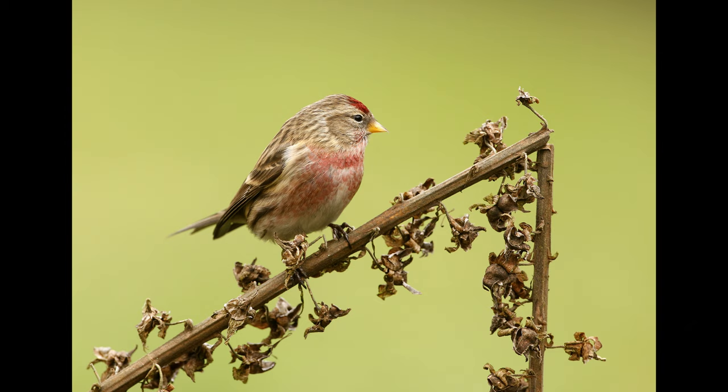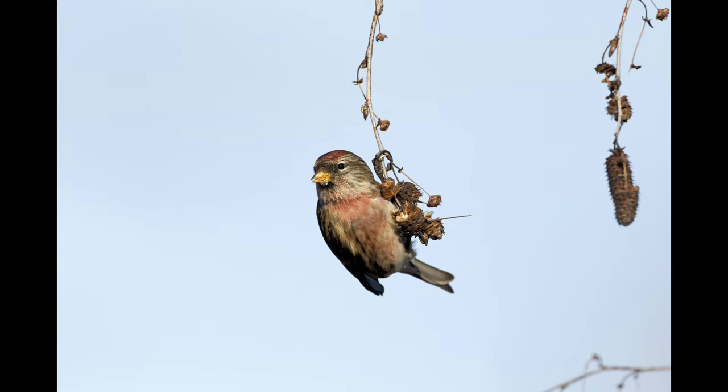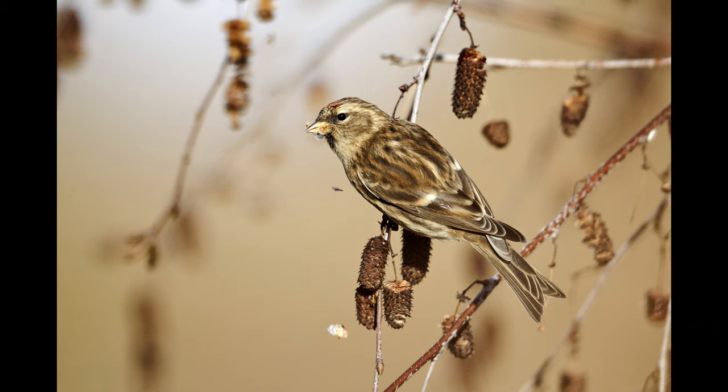I'm changing the perch slightly, and here are some older pictures on different catkins — this will be silver birch. What I did here was transport a complete branch across, so instead of just one twig, a complete branch. And there you can see the bird is actually feeding on the catkins.